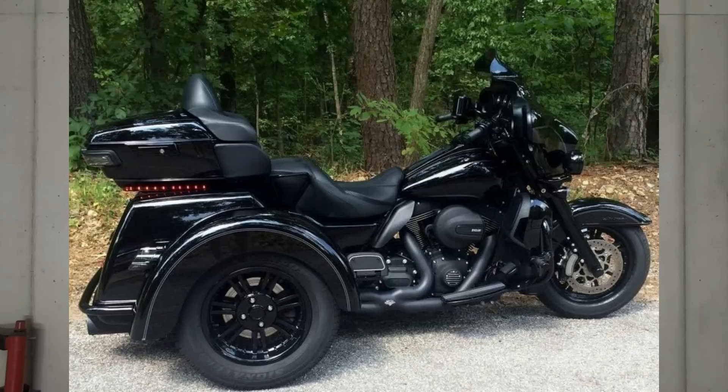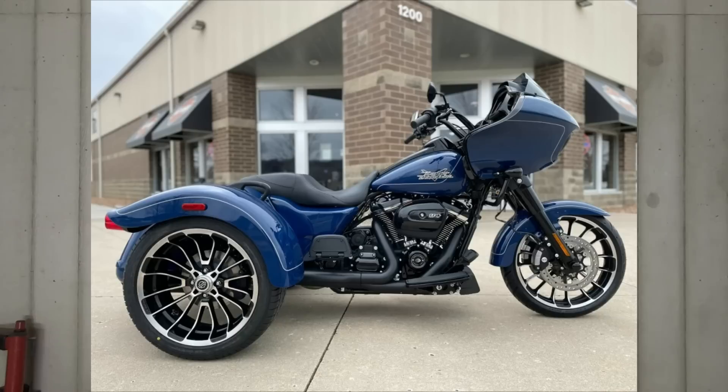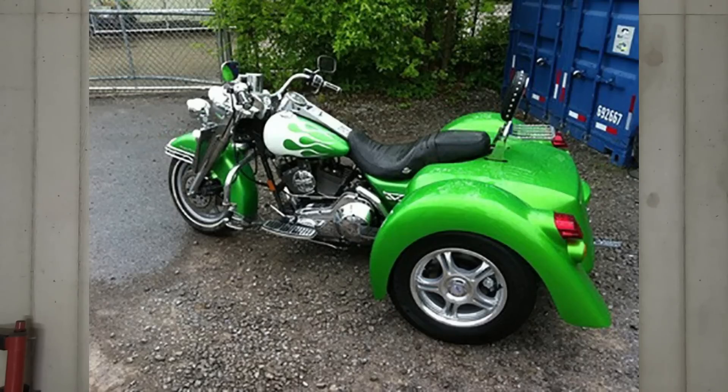Harley-Davidson trikes are growing in numbers and for good reason. There are a lot of different reasons why riders opt to go to a trike. These things have actually improved exponentially over the years since they were first released from Harley-Davidson in 2009. Whether you're buying a factory-built trike or converting your existing motorcycle, there are a lot of benefits and honestly not a whole lot of downsides.